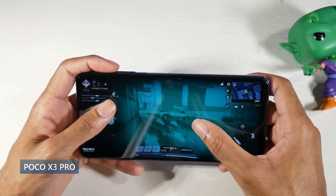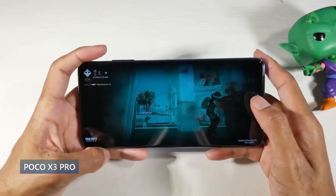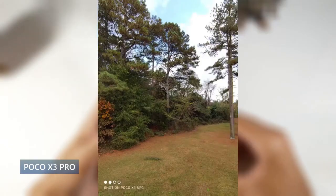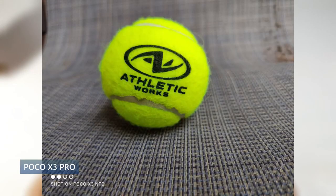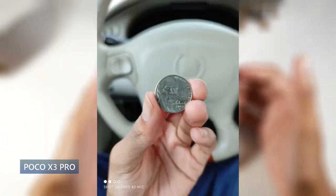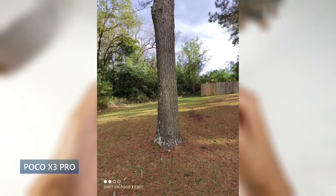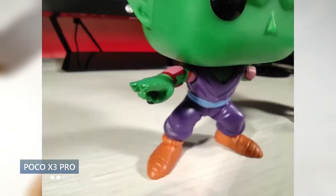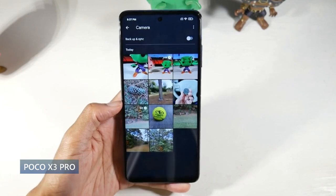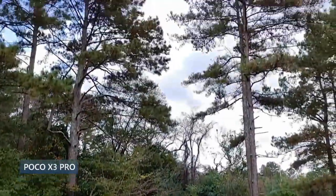This phone also has NFC, so you really do have all the bells and whistles. There's a physical fingerprint scanner on the side that doubles as the power button and works very fast. The cameras are pretty solid at the price point — 48MP standard, 8MP ultrawide, 2MP macro and depth sensor, 4K video, and a 20MP selfie cam shooting 1080p. They're good for any casual shooter. The 5,160mAh battery is a highlight with 33-watt charging — absolutely a battery beast, easily lasting all day even for heavy users.